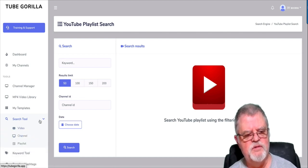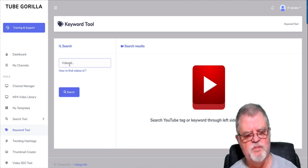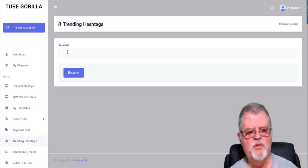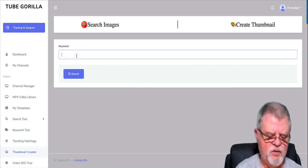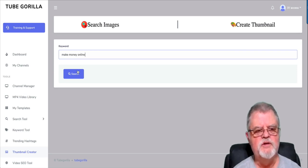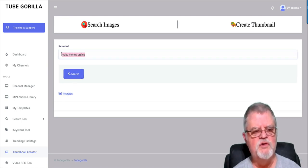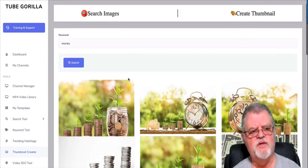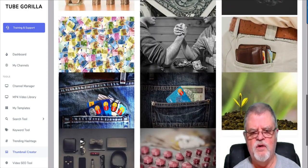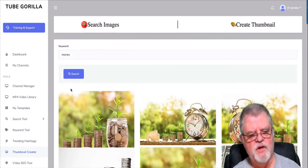After the search tool, you've got a keyword research tool. You can search for keywords relevant to the particular video you're working on. You can also search for trending hashtags — put in your keyword and it brings back hashtags you can use on your social media. There's also a thumbnail creator. You put in a keyword like 'money' and search, and it brings back images from a database of around three million images that are all licensed to be used any way you want. So you can use these when creating thumbnails — pretty nice.